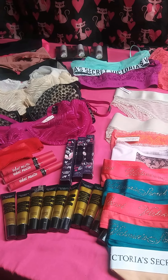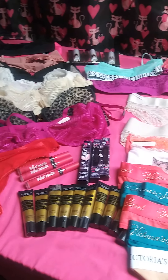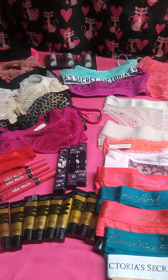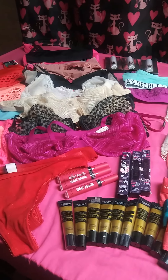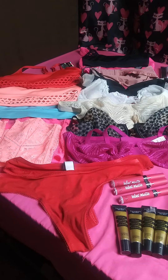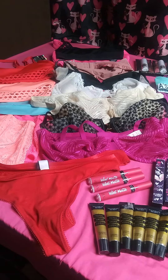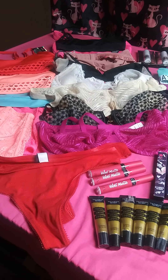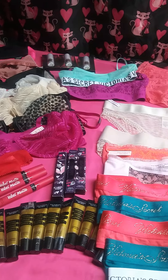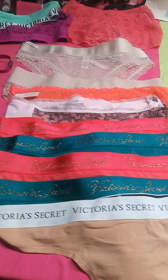Hot Brands Wholesale.com presents a Victoria's Secret lot of 51 pieces of mixed merchandise — from thong panties to bras to sports bras to lip gloss and others. Let's go see what you will be receiving.